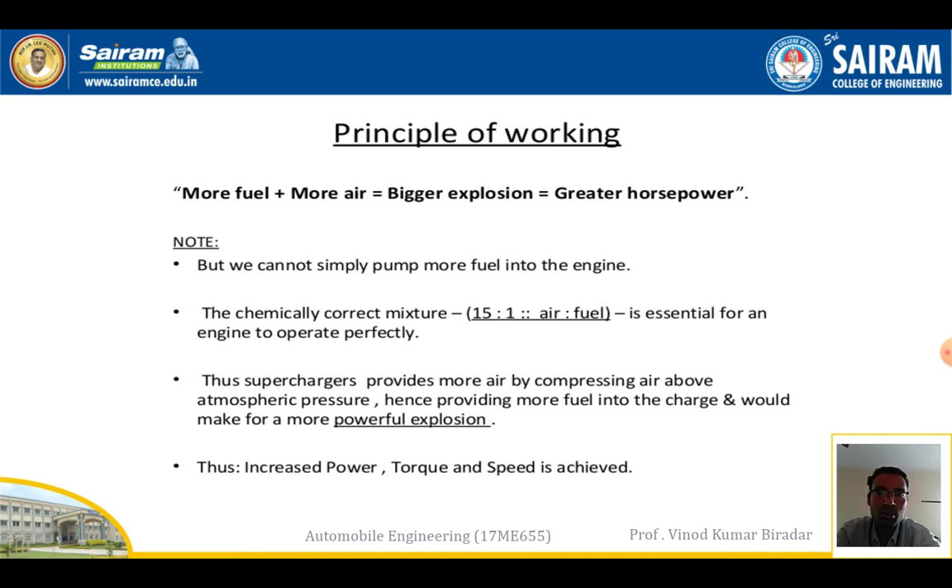This 15:1 ratio is essentially required for an engine to operate perfectly. The supercharger provides more air by compressing air above atmospheric pressure, hence allowing more fuel into the charge, which makes a more powerful explosion. The compressed air from the atmosphere is sent to the engine cylinder, resulting in more combustion, increased power, torque, and speed.